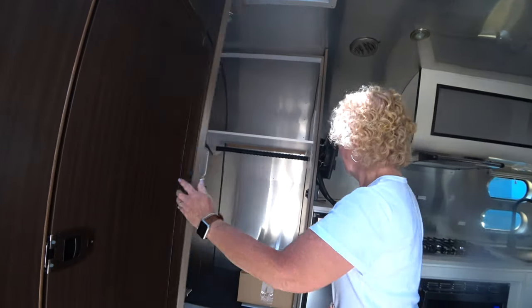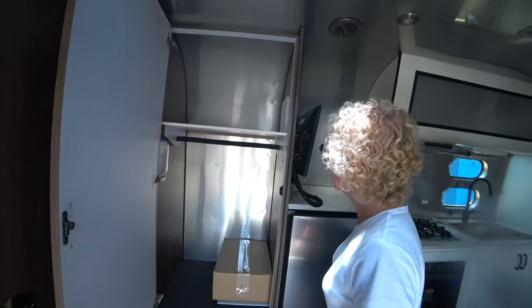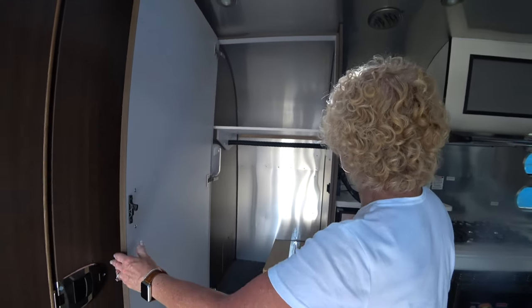Then we have a wardrobe closet — very large, good size — with a nice shelf for storage and a light.